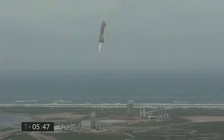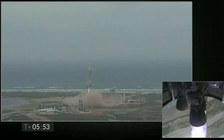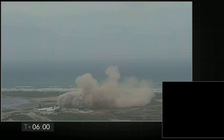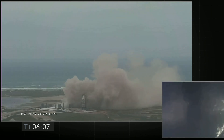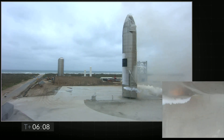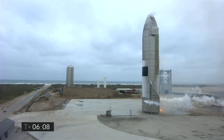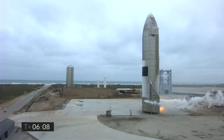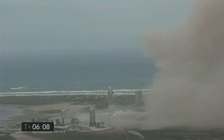And we have ignition. Starship heading back to the landing zone. Starbase flight control has confirmed — as you can see on the live video, we are down. The Starship has landed. We're going through the safing sequence in the flight computer right now.